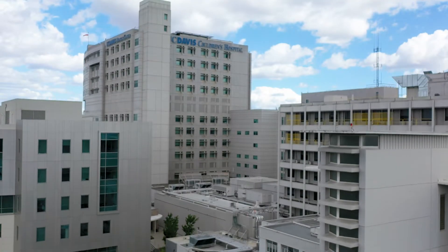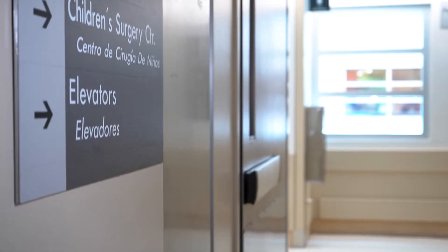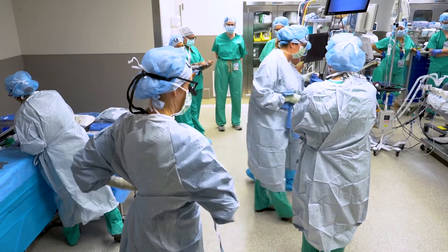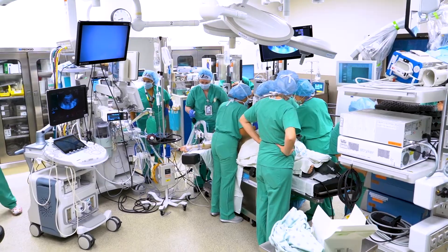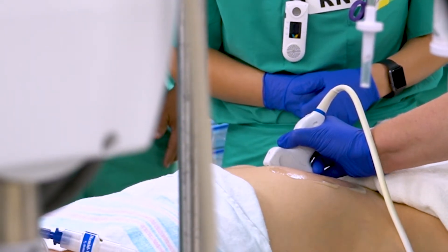The surgery center at UC Davis Children's Hospital sees about 5,000 surgeries per year, but never one quite like today's. This procedure is the first of its kind in the world. You can't tell at first glance, but there are two patients on this operating table: a pregnant woman and the developing baby inside of her.